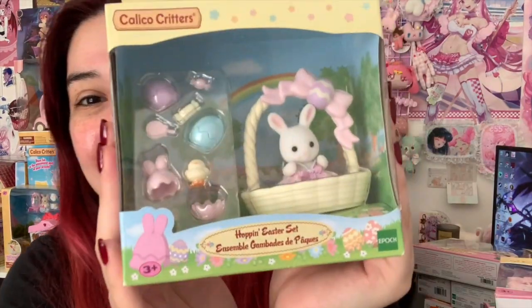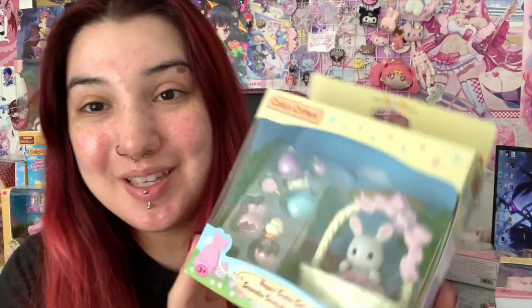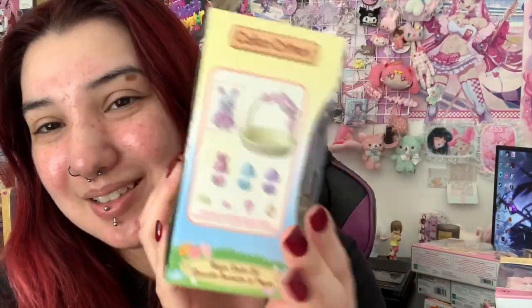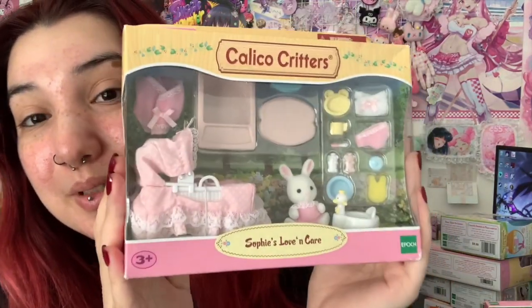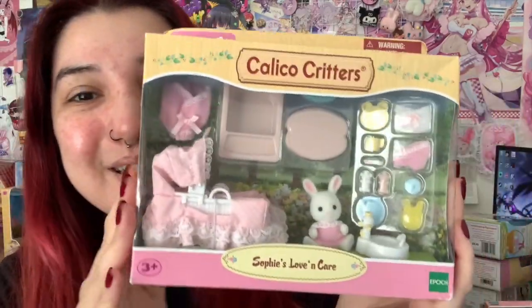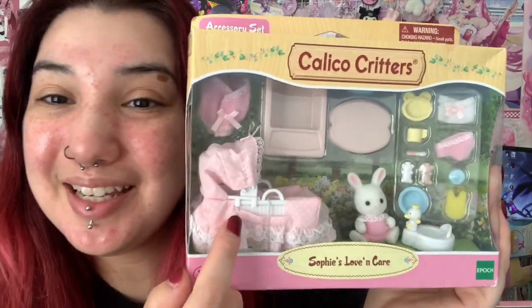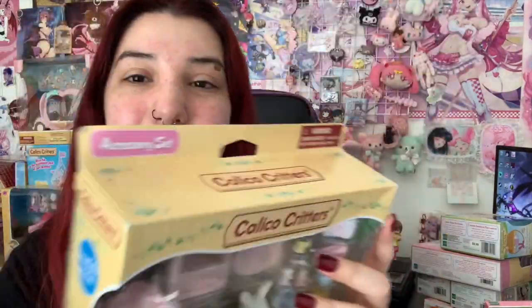The next set that I have is the Hopping Easter series. Look at her in her little basket — her name is Sophie. So cute, oh my god. Look at the box, so adorable. Sophie is the main character. I also got this for my birthday last year — it is Sophie's Love and Care. I love this character. Here's the back, and it's just the plain CalGoCreative box. But I am so excited to unbox this.